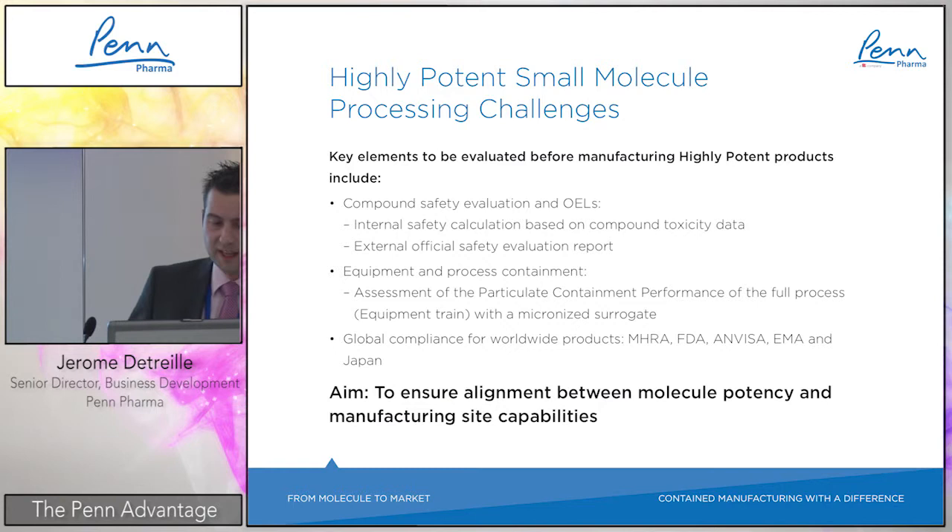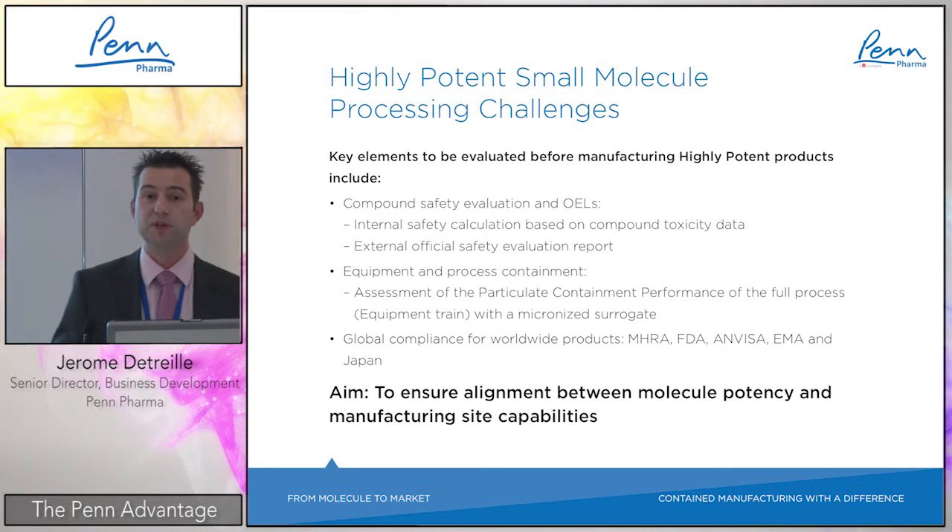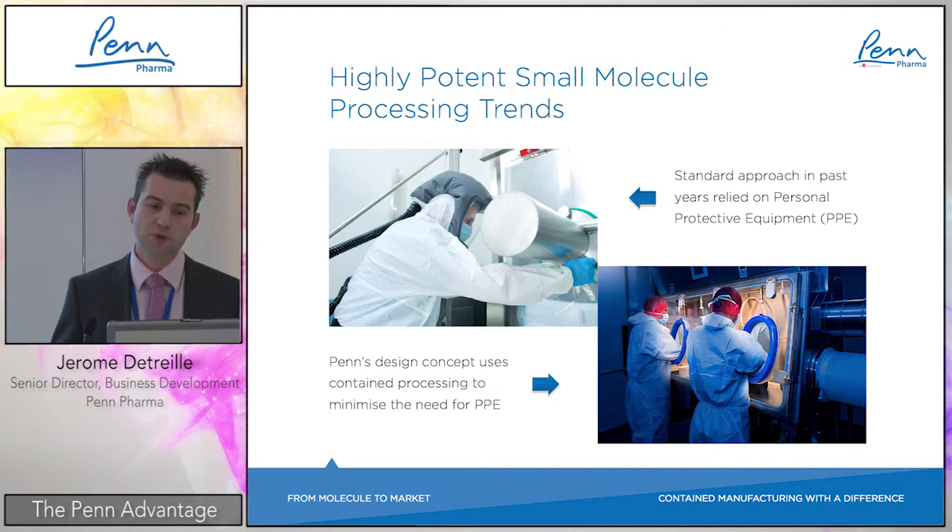The ultimate goal is to ensure alignment between molecule potency and manufacturing site capabilities. We have seen many cases where customers came to third parties, and when product development started the assessment had not been properly done and the toxicity data did not match the equipment capabilities.